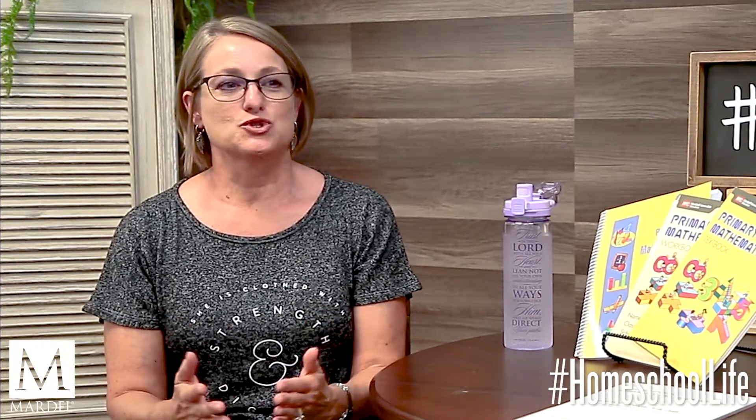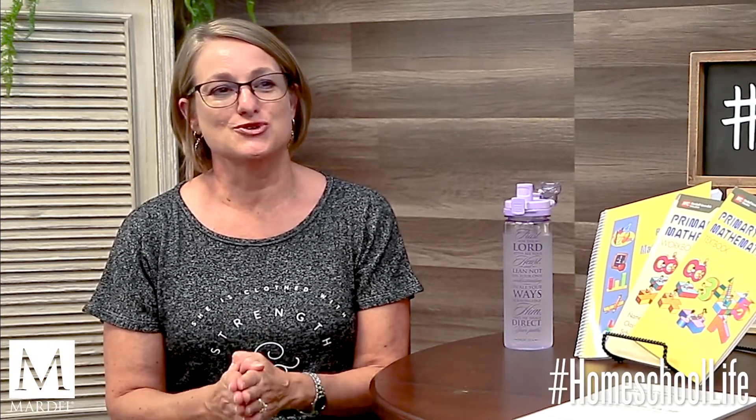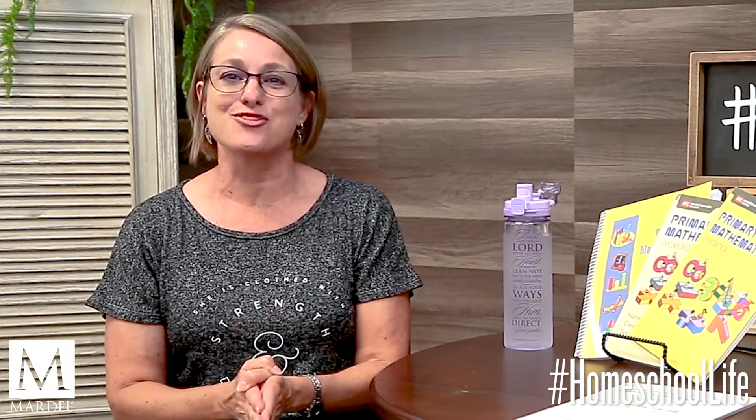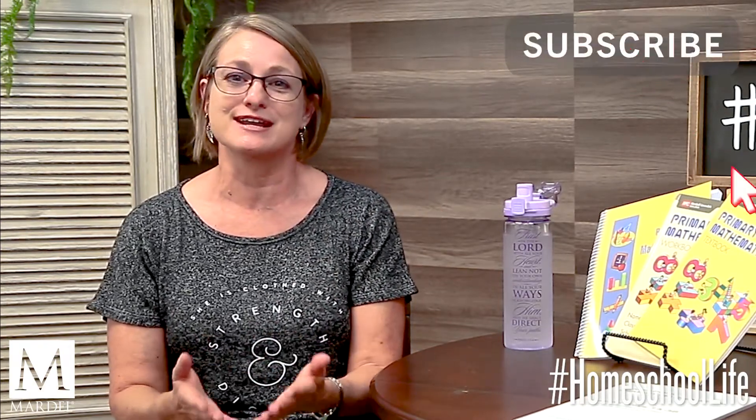Hi, welcome back to Homeschool Life. I'm Paula, I'm a homeschool mom and a writer here at Mardell. I love homeschool and the homeschool community, so that's what we're here for — to provide a place for you to learn, grow, share, and be encouraged. Please be sure to leave us a comment, ask any questions, share your experiences, and click the notification bell and subscribe to keep up with all of our latest content.